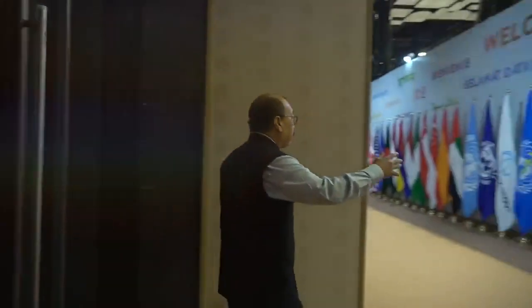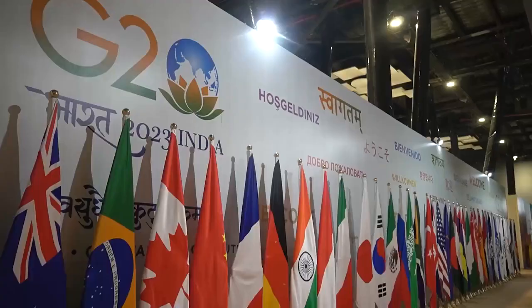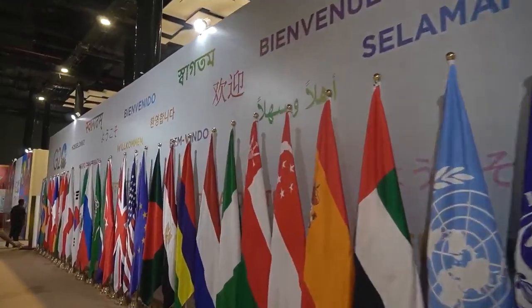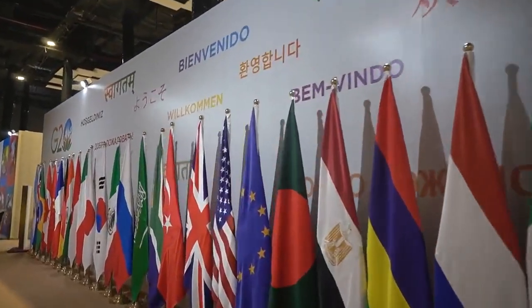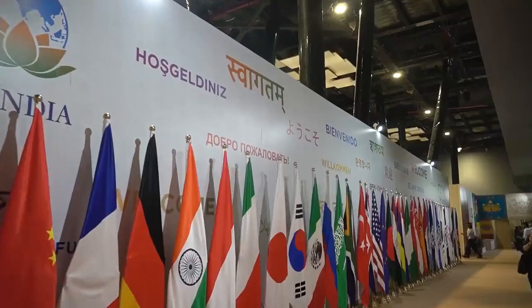Here you can see a formal welcome tableau which has the flags of all the G20 countries, and the welcome message is presented in several different languages. You can see 'Saugatam' in Mangla, 'Guinebineau' in French, 'Willkommen' in German. Every G20 language is represented in this tableau.